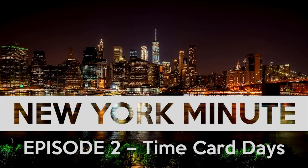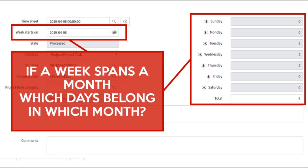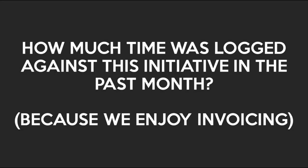If you're a ServiceNow ITBM customer and you rigorously report on time, you might have already stumbled upon a deep weakness in ServiceNow timecards: the fact that they're based on weeks and not days. Sure, you can get a timecard for every week, but ServiceNow can't report on the individual days, which means you can't report on the month, which is the most common period used for cost actualization.